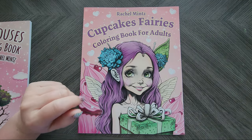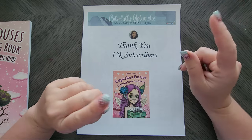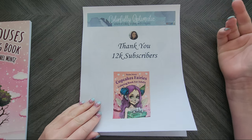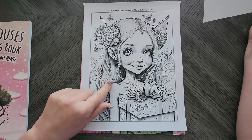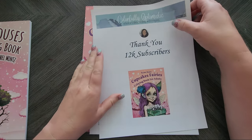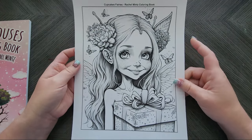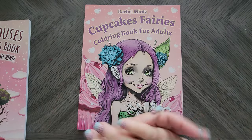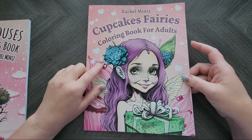Before I go any further, Rachel Mintz Publishing has offered to give away a free coloring page for you guys, so I will leave a link in the description below. Just for watching this video, you'll get a free page from the Cupcake Fairies — which is this gal here, it's really cute. I'm going to do a color-along in markers, so I printed a version of it on my marker paper and I'll do that color-along in another video. So that free sample is right here from Cupcake Fairies. Now we are on to Cupcake Fairies.